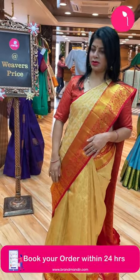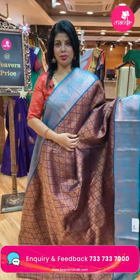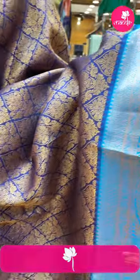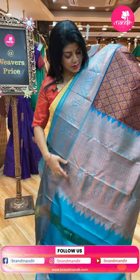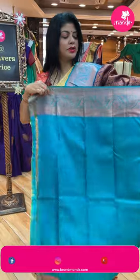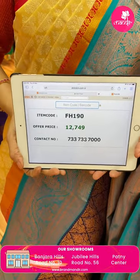Last saree: navy blue with sea green — sea blue. Curvy diamond-shaped floral buttas all over the body. Border contrast sea blue, baby leaf vines and florals, pastels. Pallu contrast with stripes, beautiful floral motifs, curvy leaf buttas. Contrast blouse. Saree pricing: 12,749. FH190 is the code.